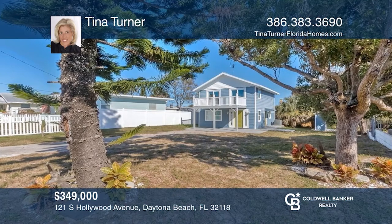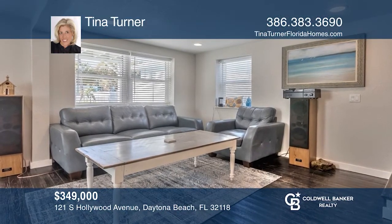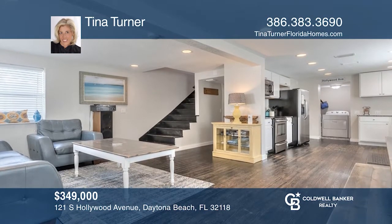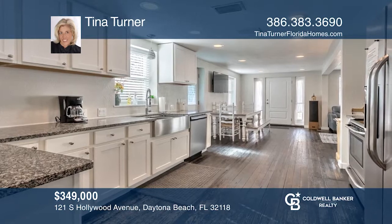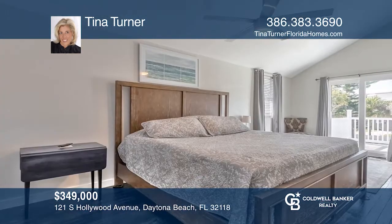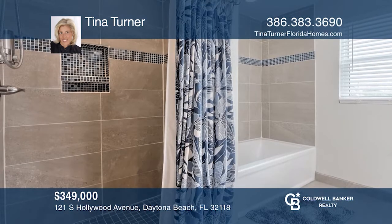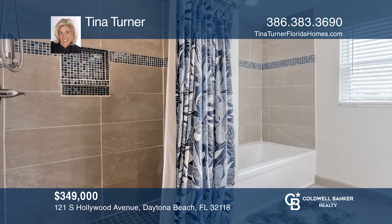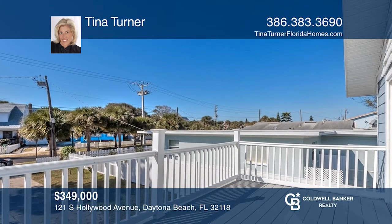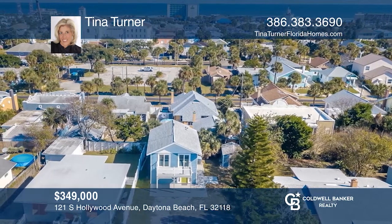This is a beautifully updated home in excellent condition just two blocks from everything, including the world's most famous Daytona Beach. This light and bright gorgeous home offers hardwood and tile throughout, vaulted ceilings, spacious bedrooms with sliding glass doors to a new deck, updated baths, and so much more. Listen to the sounds of the ocean waves from your peaceful balcony or enjoy the excitement of bike and race weeks. Fully furnished, move right in. Call Tina Turner to learn more.